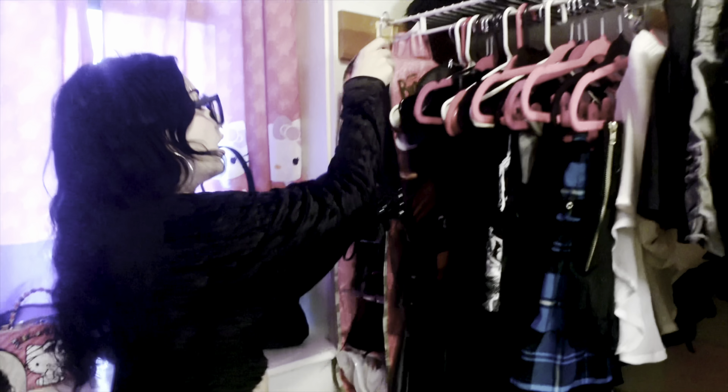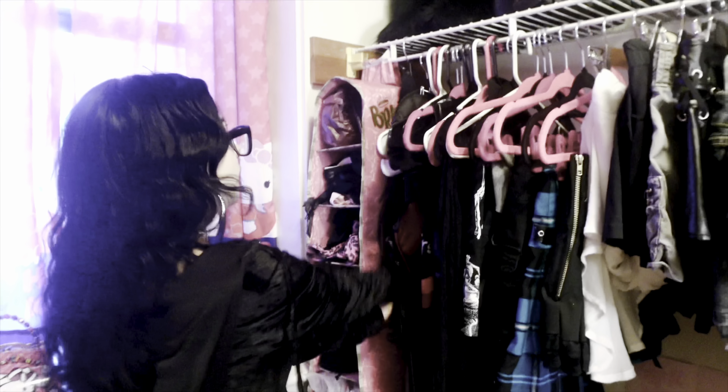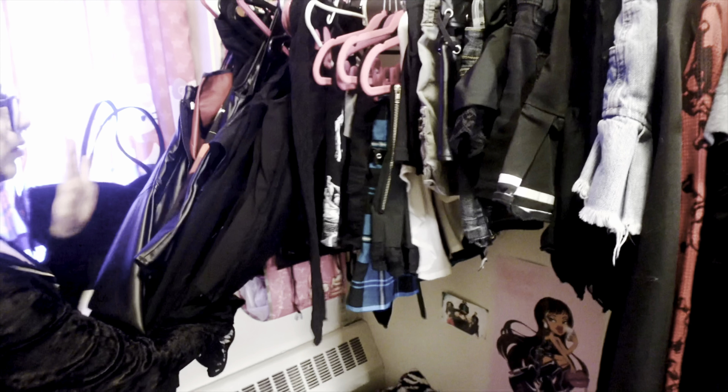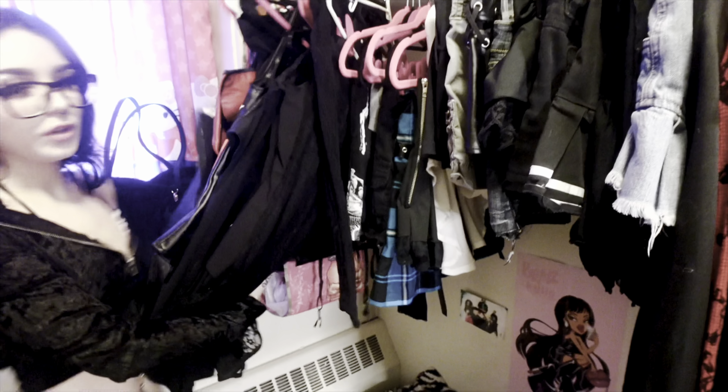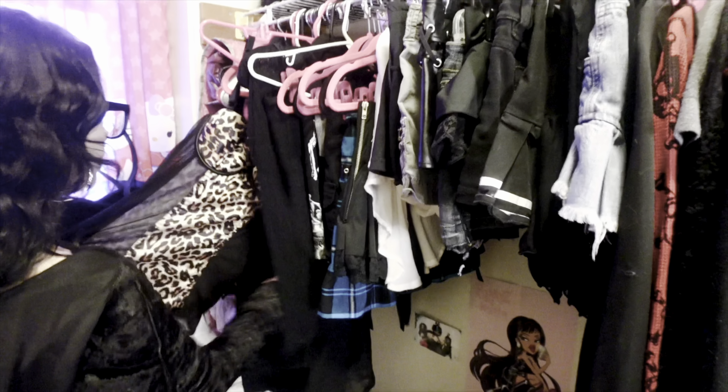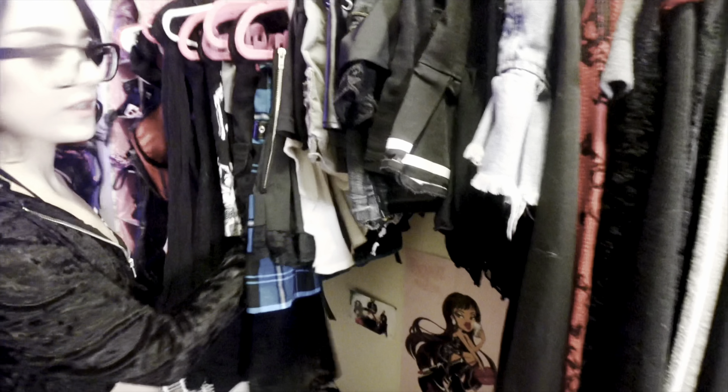Hanging right here are my extensions. This little portion of my clothes is all summer clothes that I didn't want to put away because they could be styled to fit for winter. When I put my summer clothes away it was still kind of fall-ish, so I might have wanted to wear these — but mostly I don't wear them right now.